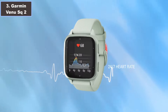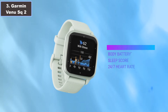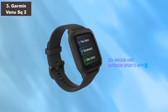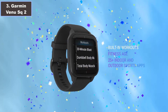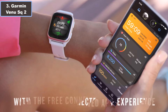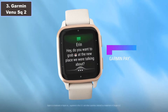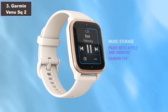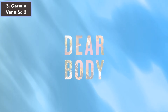Number three: the Garmin Venu Sq2 smartwatch — a sleek and versatile companion designed to keep up with your active lifestyle. With its crisp 1.4-inch AMOLED display in slate and shadow gray, reliability is never an issue even in bright sunlight thanks to its always-on mode. One standout feature is its impressive battery life, offering up to 11 days in smartwatch mode — less time charging, more time tracking your health.